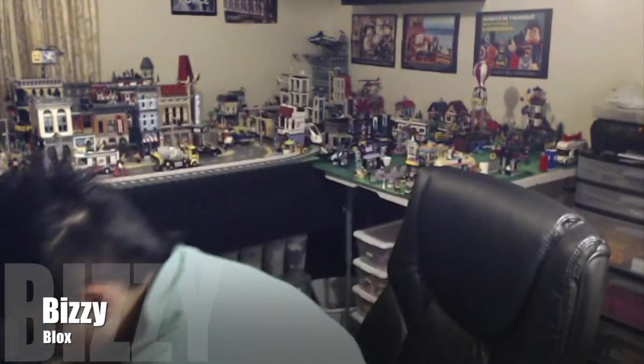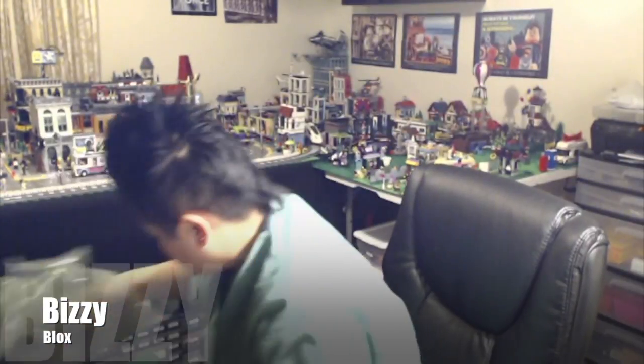Hey, what's up YouTube, BusyBlogs here and I've got a haul video for you guys. It is haul number 38 that's filmed. I ordered some stuff from Lego Shop at Home — let's see what we've got. Lots of bubbles!